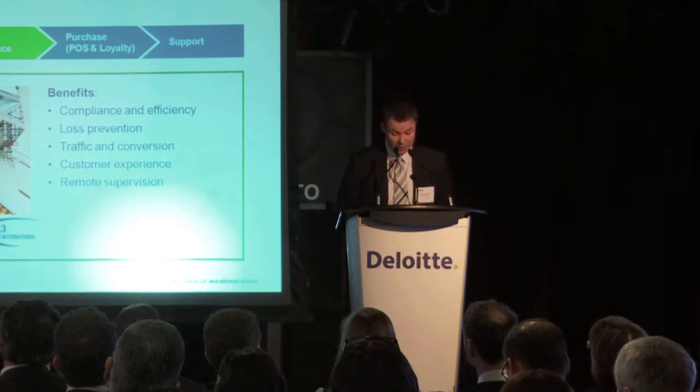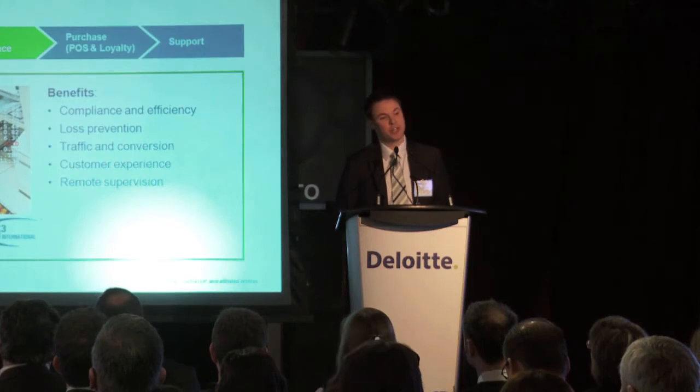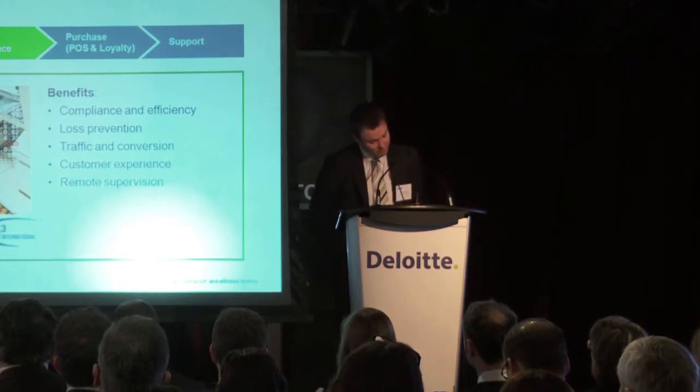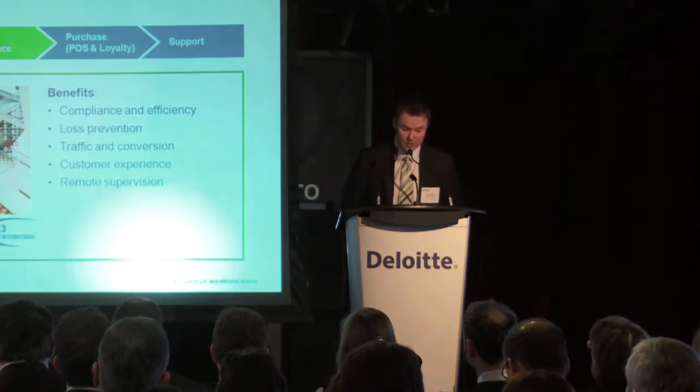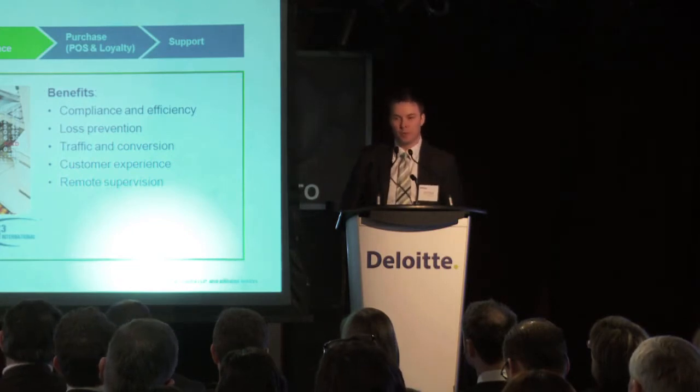The emergence of new digital camera technologies has changed how retailers can use images to better understand what's actually going on in their stores today. For example, Tim Horton's drive-thru — they know exactly when you pull in, from the moment you place your order to the moment you pay and get your food. Retailers are essentially trying to replicate that same concept in their retail stores.